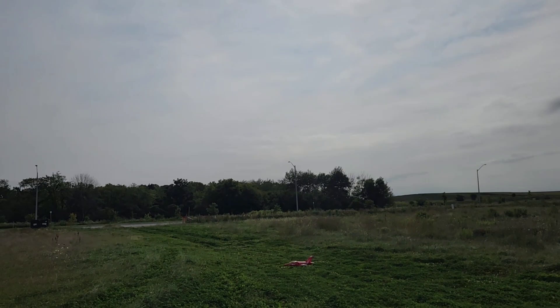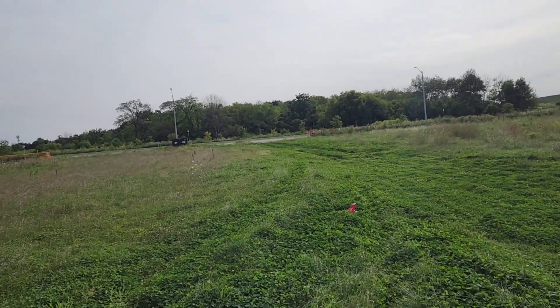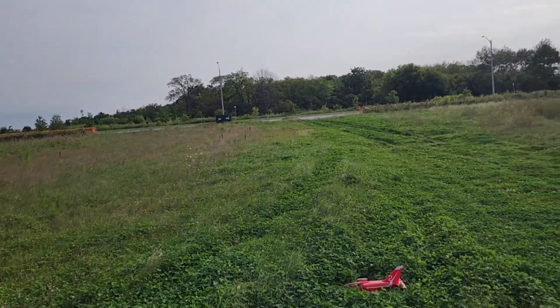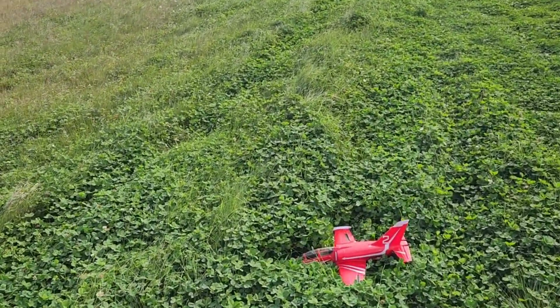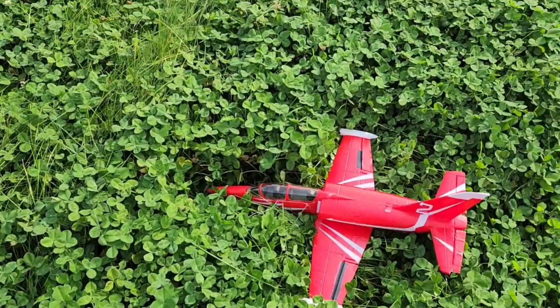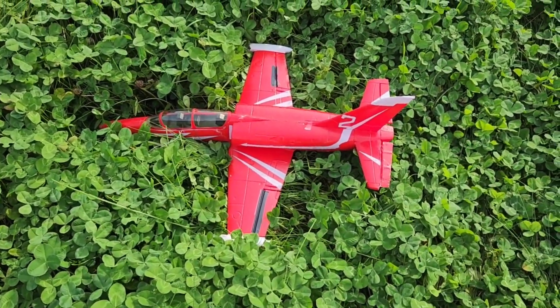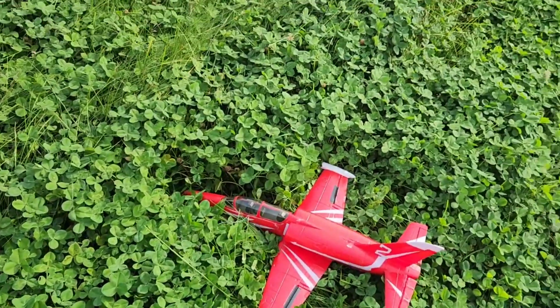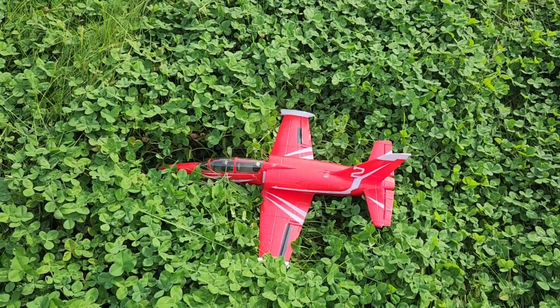I'm going to land it. There we go. That was a two-minute flight. Thanks for watching — do you want to subscribe and all that stuff? That's the L-39, landing in the clovers again. Clover here, over my feet. Need to cut the runway. Thanks for watching.